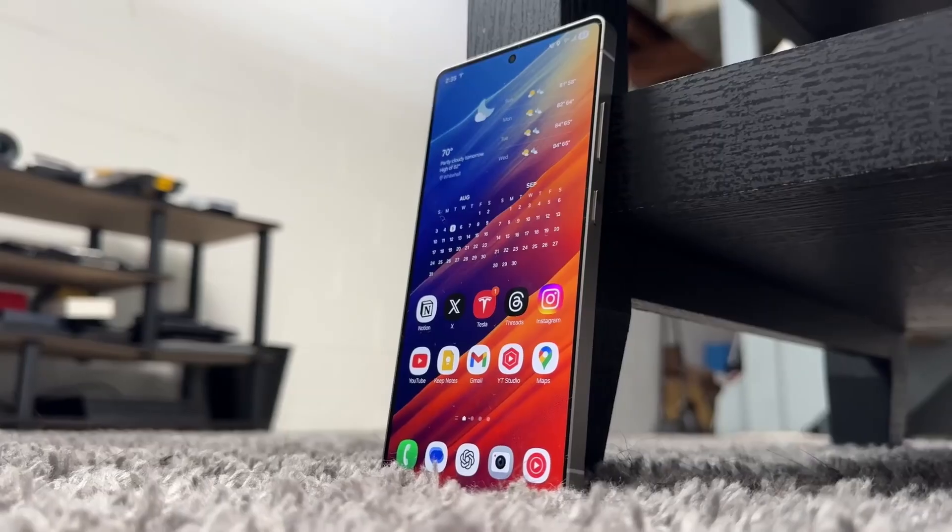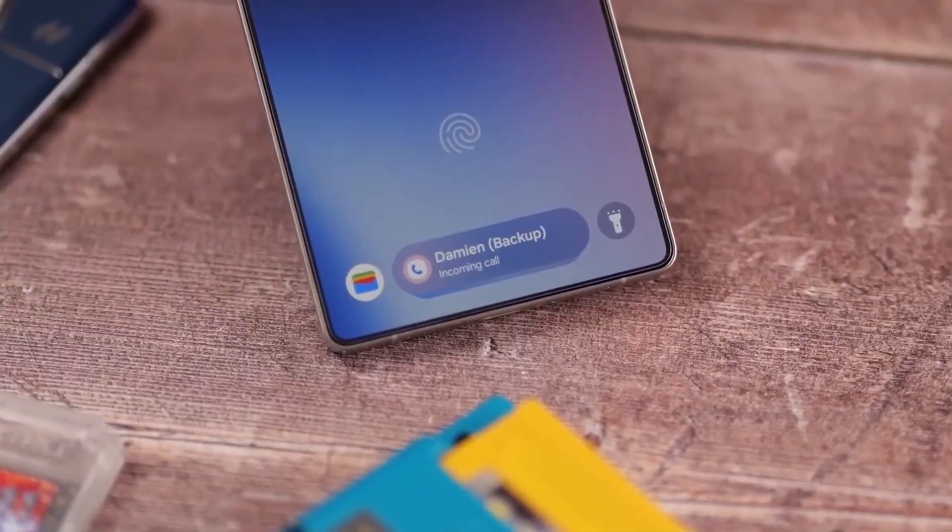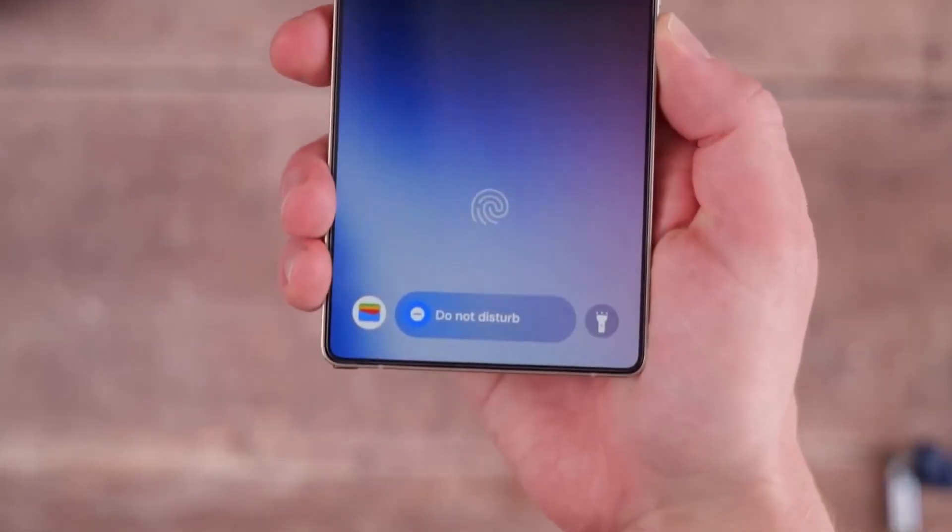That's it for now. But you know how this game works — Samsung loves surprises. And the second they drop another twist, I'll be here to break it down.